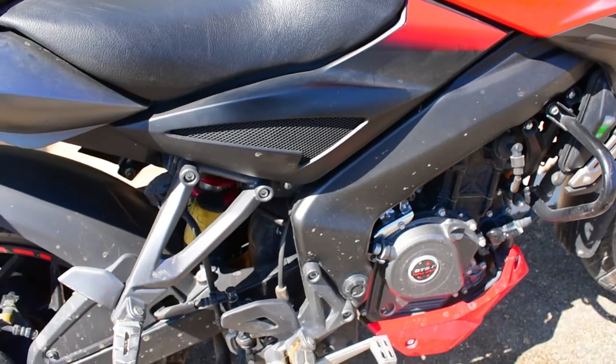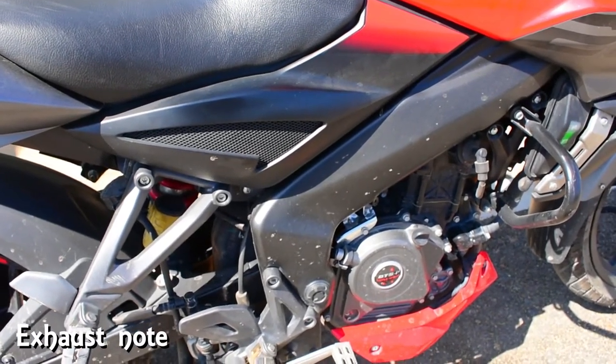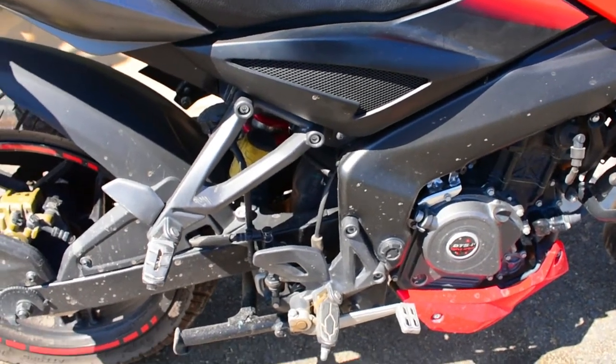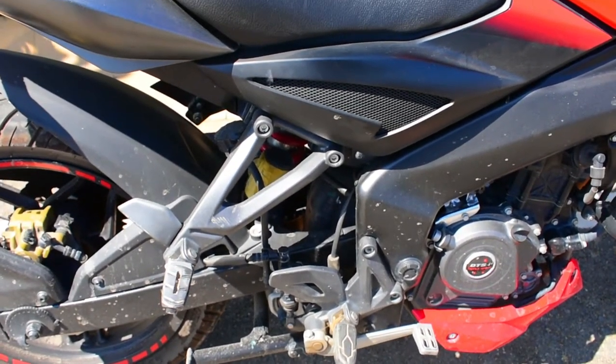One more thing is the exhaust note. The silencer is under the engine — there is no big pipe. The NS200 silencer is like the KTM Duke but the exhaust note is very smooth.